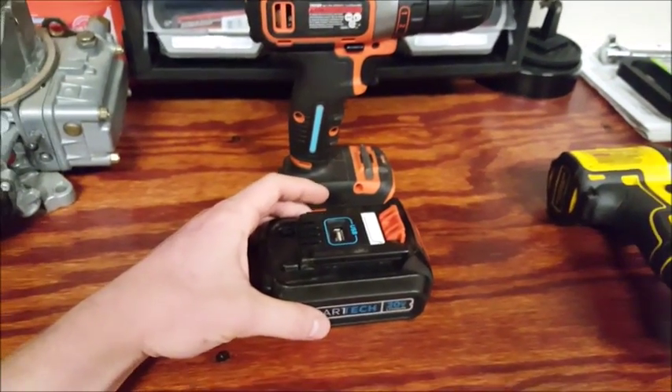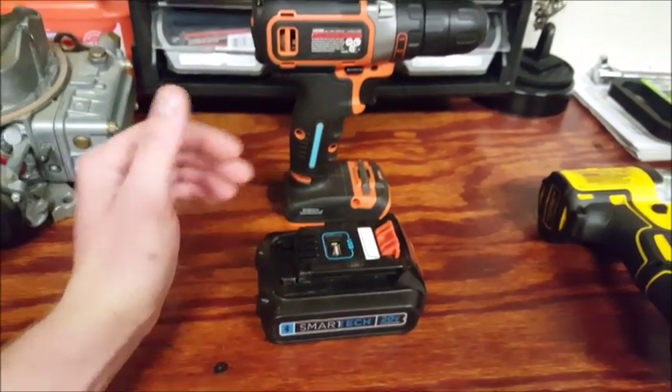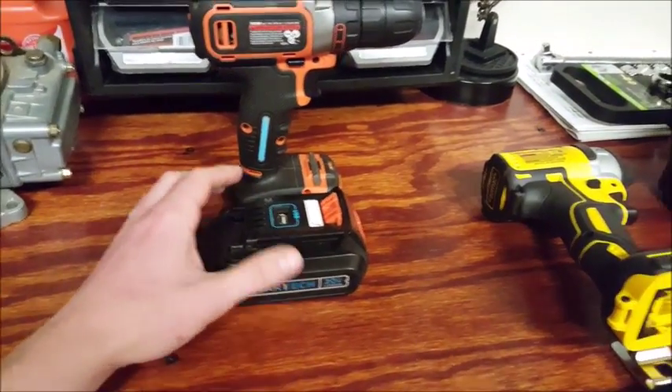It'll tell you battery percentage. If you lose your drill you can locate it — things like that, so it's pretty cool.